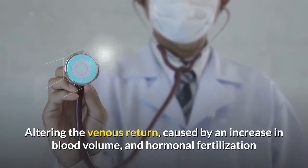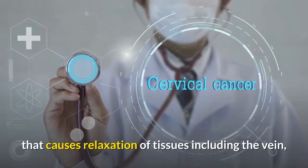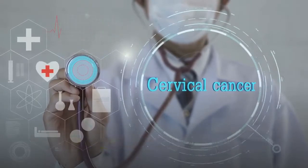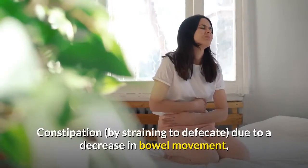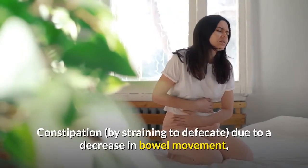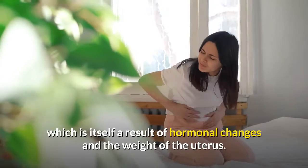Risk factors include altered venous return caused by an increase in blood volume, and hormonal changes that cause relaxation of tissues including the veins, and the gestational uterus pressing on the pelvic area. Constipation, caused by straining to defecate due to a decrease in bowel movement, is itself a result of hormonal changes and the weight of the uterus.